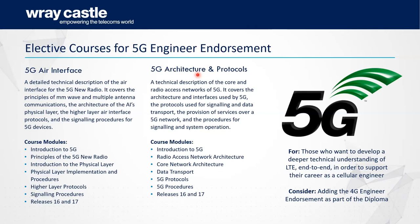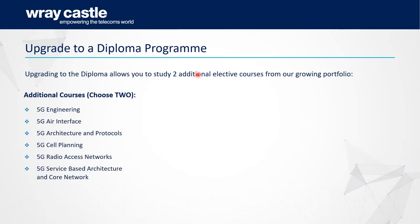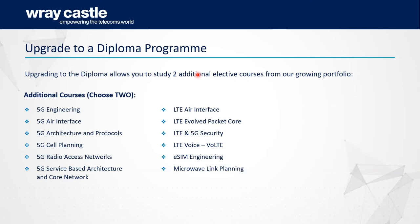If you want more flexibility and don't want to follow a specific endorsement pathway, that's fine — you can choose from a wide range of elective courses including 5G courses, LTE and cellular-type courses, or railway communications courses if you're a railway engineer. You can also mix and match: for example, 5G Cell Planning and eSIM Engineering. Without following a specific endorsement pathway you still receive the certificate or diploma in telecoms.